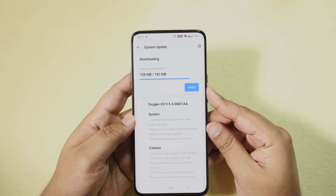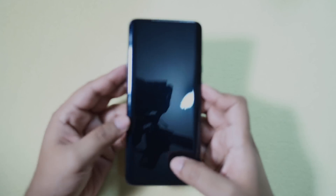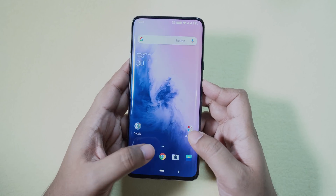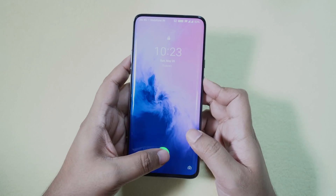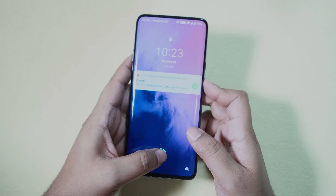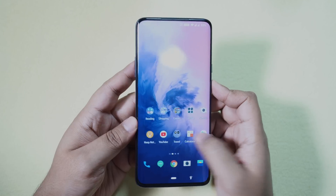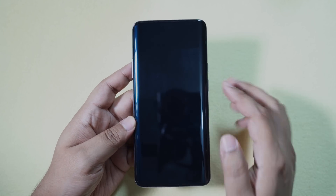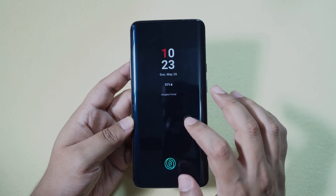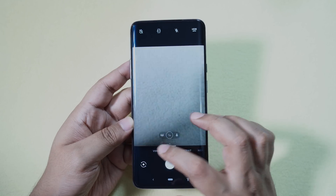Let's start the update and compare the before and after pictures. The download is complete — now it's installing. The update is complete successfully. The first thing I want to check is my left finger scanner speed — maybe it's improved, though I can't really tell right now. Let's quickly check if the ambient screen and double tap to wake feature work at the same time — they do not, which would have been great.